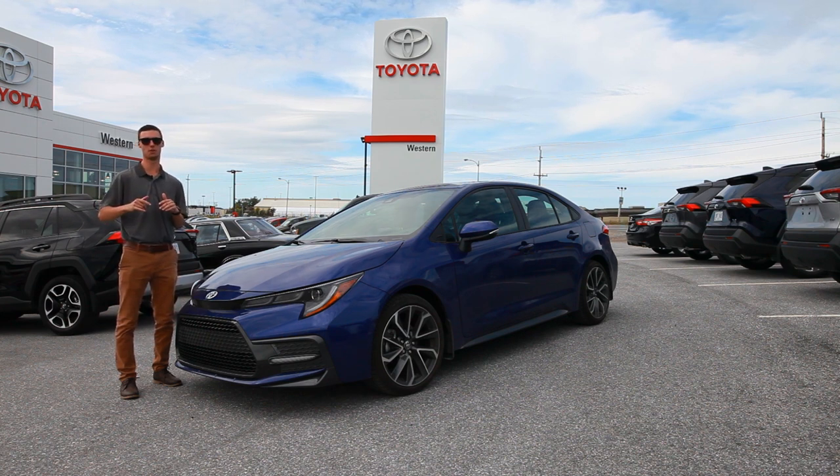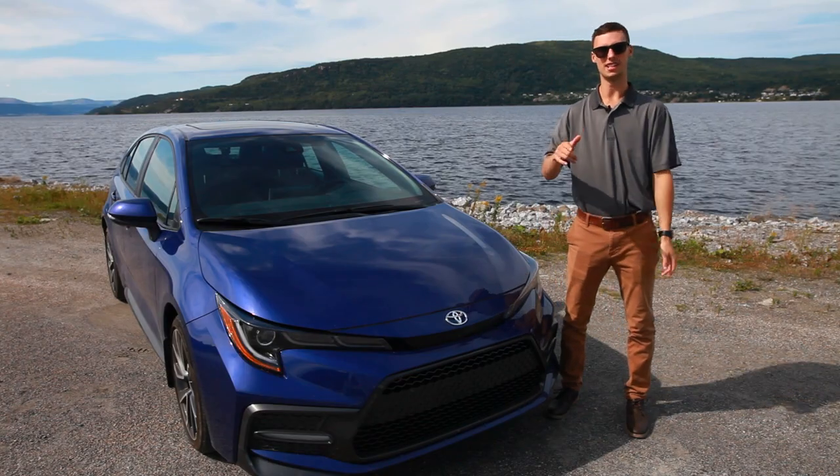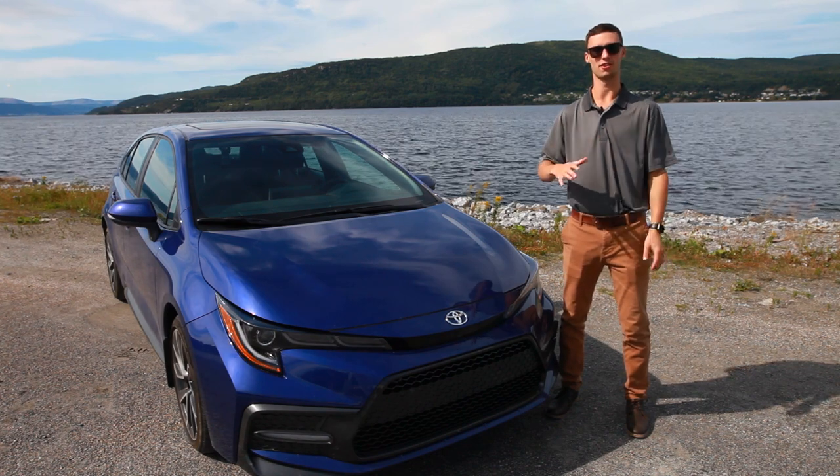But first, let's go somewhere local to look at the amazing exterior features of this vehicle. The 2020 Corolla is built on the TNGA platform and offers three different engines and five transmissions across eight different grades.